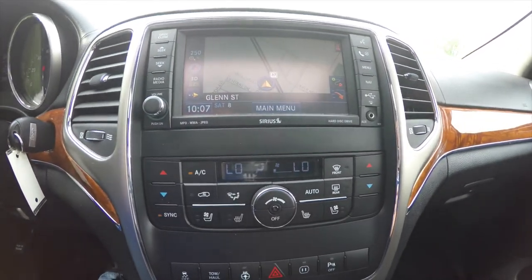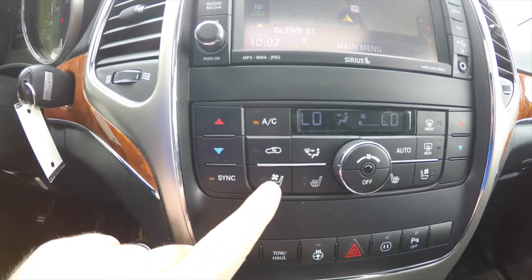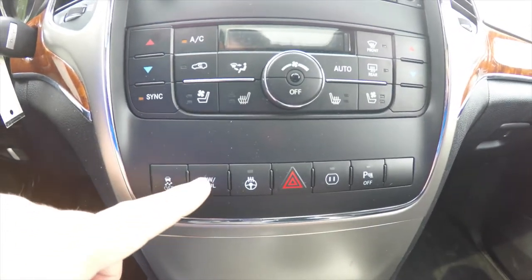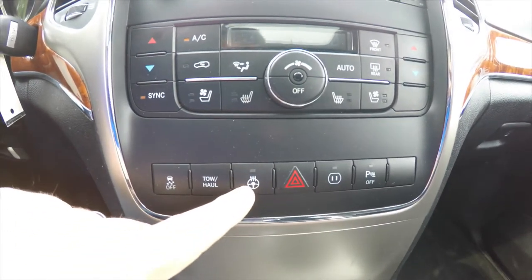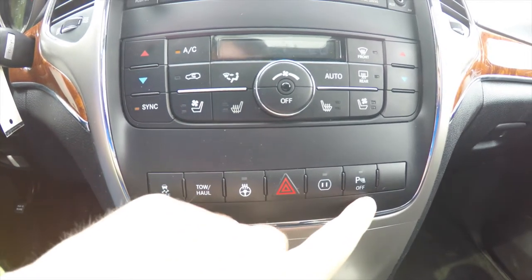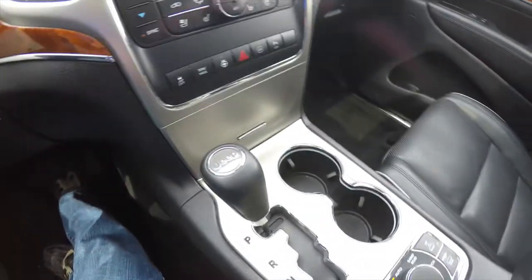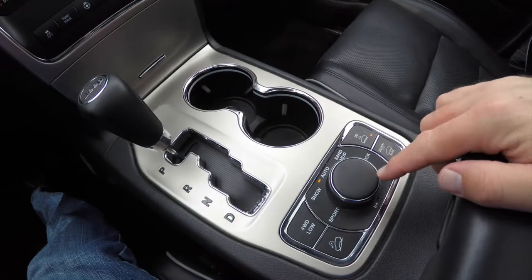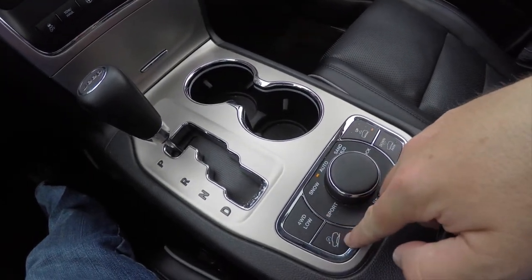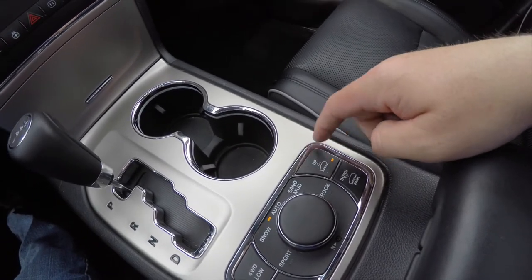Moving down, dual-zone electronic automatic climate control. You've also got controls for your heated seats and ventilated seats. Moving further down: traction control, tow-haul mode, heated steering wheel button, your 115-volt power switch, and your ParkSense parking sensors power switch. Moving down further, illuminated cup holders. You have your SelectTerrain controller with four-wheel drive low mode and hill-descent control. You've also got your buttons for your Quadra-Lift air suspension.